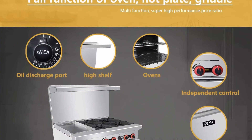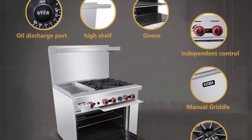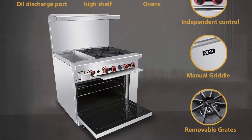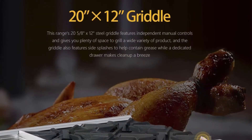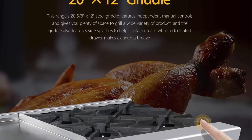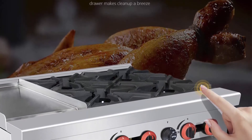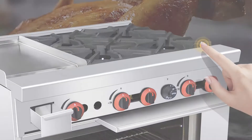Durable and easy to clean: Our burner range's front, back, sides, kick plate, back guard and high shelf are all made of 304 and 430 stainless steel. The handy kick plate helps protect internal components toward the bottom of your range while providing easy access for servicing. The cast iron grates can be removed easily for simple yet thorough end-of-day cleaning. This unit is very durable and easy to clean — it's the best choice for your kitchen.